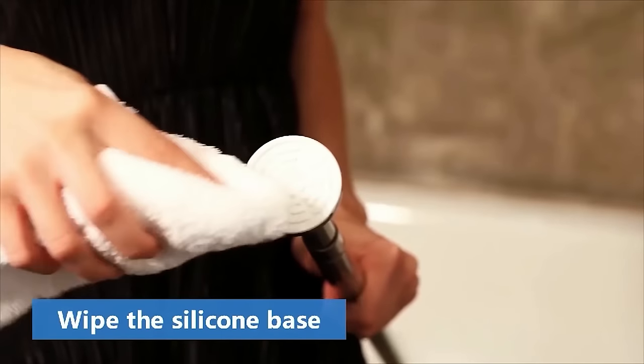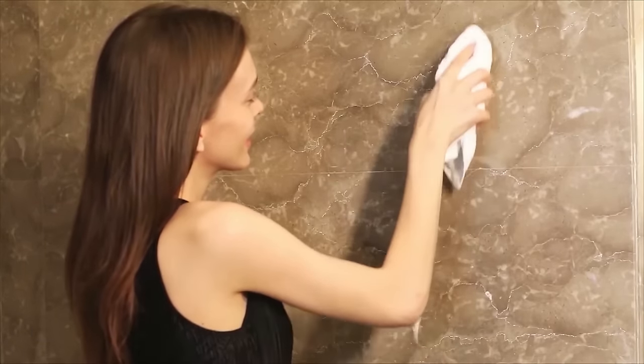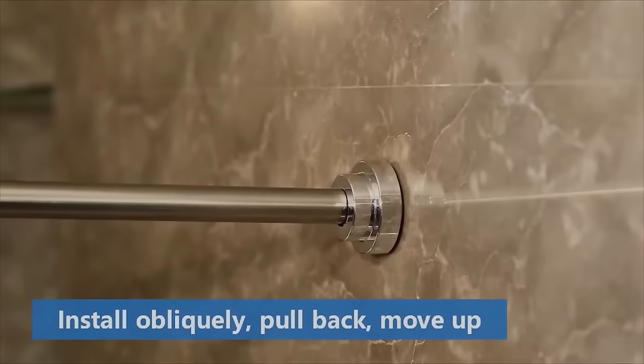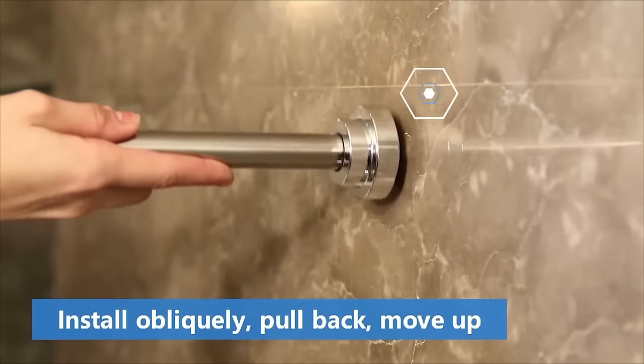The length can be adjusted by rotating the ends of the rod in different directions. The rubber end caps suction into the walls without scratching. This rod is an excellent choice for tile or fiberglass.